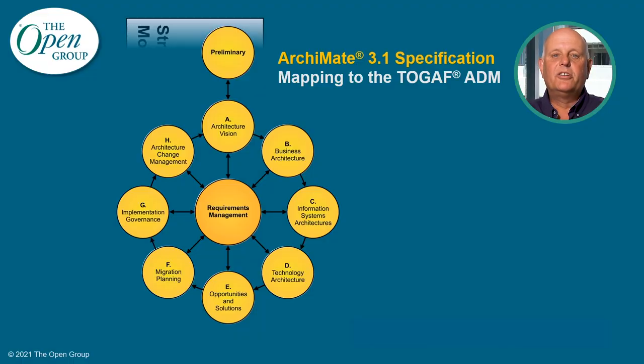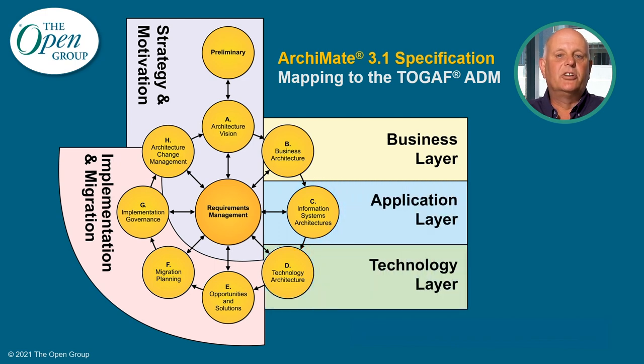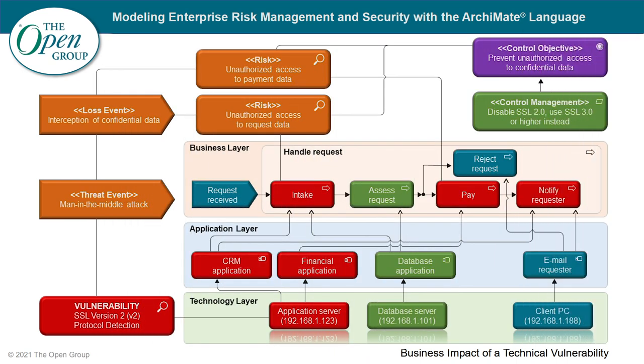The ArchiMate 3.1 specification, a standard of The Open Group, is an open and independent modeling language for enterprise architecture that is supported by different tool vendors and consulting firms. The ArchiMate language enables enterprise architects to describe, analyze, and visualize the relationships among architecture domains in an unambiguous way. This insight helps stakeholders to design, assess, and communicate the consequences of decisions and changes within and between these architecture domains. Here we see an example of using the ArchiMate language to model enterprise risk management.